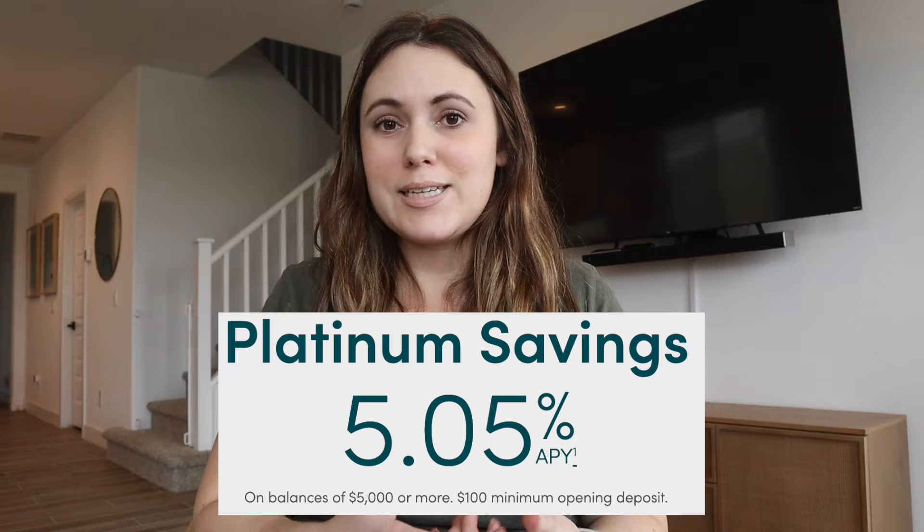Right now CIT Bank has a Platinum Savings account that earns 5.05% on a balance over $5,000. If you don't have $5,000, you can open their Savings Connect account, which earns 4.65% — still a really high rate. I'll link both of those accounts down below.